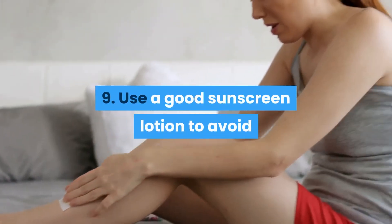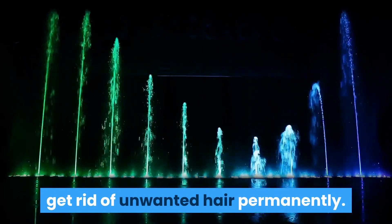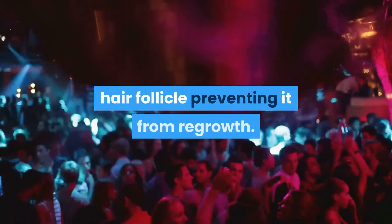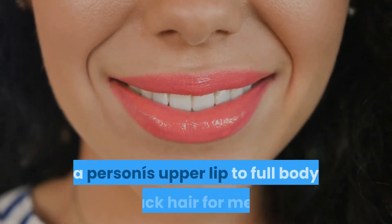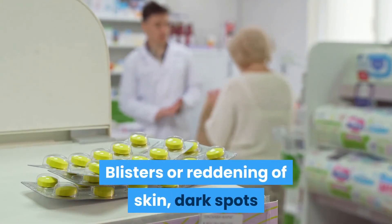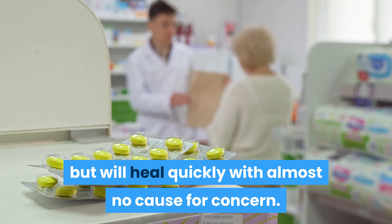Use a good sunscreen lotion to avoid exposure to direct sunlight after waxing. Laser hair removal is another way to get rid of unwanted hair permanently. These lasers basically destroy the pigment of the hair follicle and prevent it from regrowth. This can be used to remove hair from a smaller area such as a person's upper lip, all the way to full body back hair for men. Blisters or reddening of the skin, dark spots and bumps on the skin can be expected after a laser removal treatment, but these will usually heal quickly with almost no cause of concern.